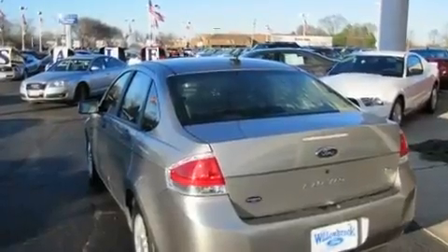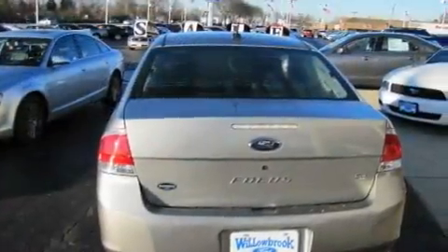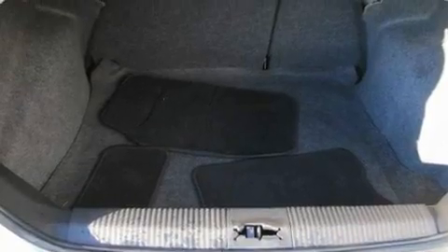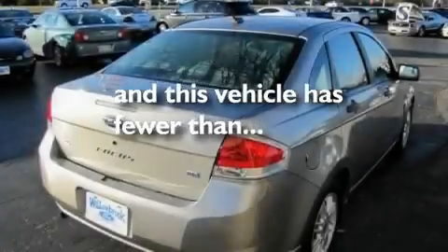Its top features include a rear window defroster, a CD player, alloy wheels, a security system, a low-tire pressure indicator, dual airbags, side impact door beams, rear seat child-proof door locks, and this vehicle has fewer than 27,000 miles on the odometer.